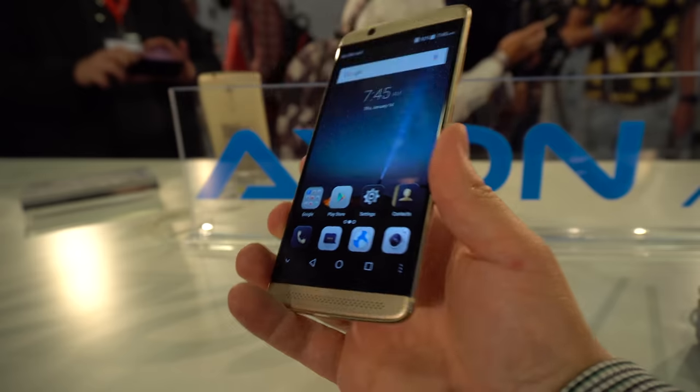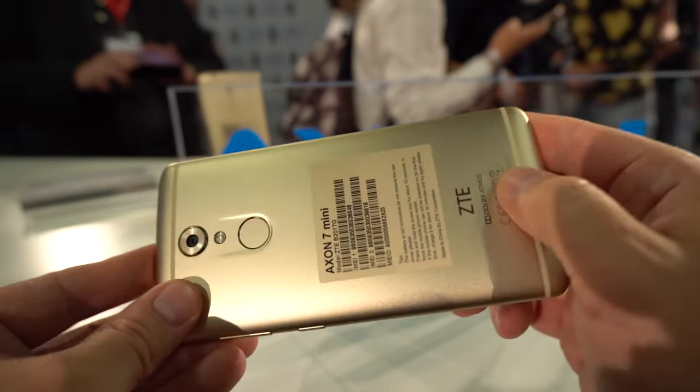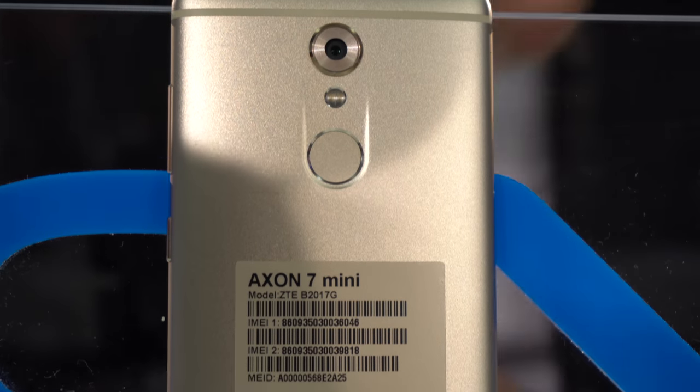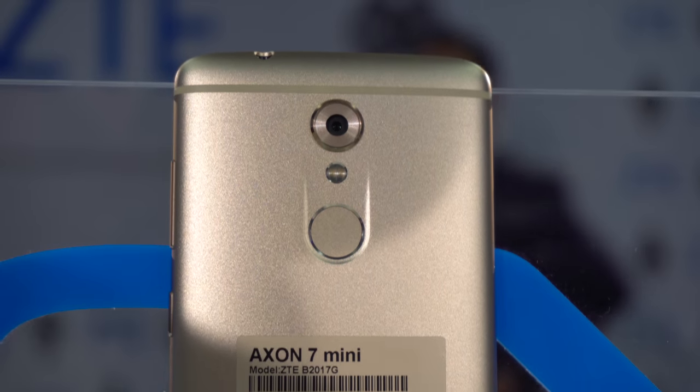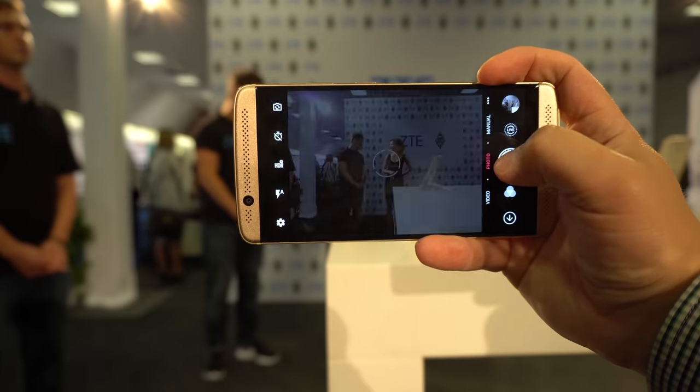As far as the specs go, we are looking at a pretty much mid-range level smartphone. It sports a Snapdragon 617 chip, 3GB of RAM, and 32GB of storage which can be further expanded via the microSD card slot. As far as cameras go, we have a 16-megapixel shooter on the back with f/1.9 aperture and an 8-megapixel shooter with f/2.2 aperture on the front.